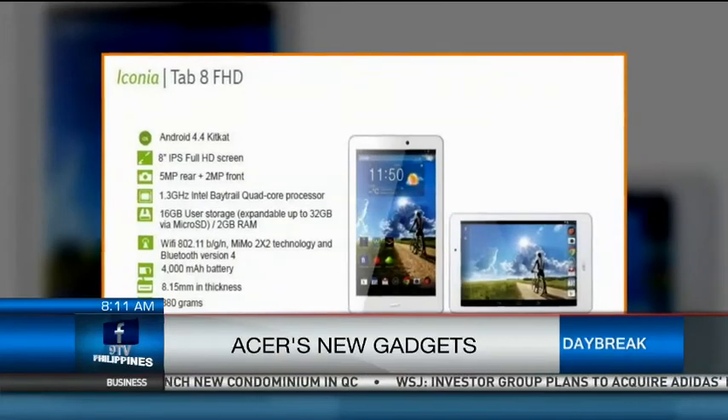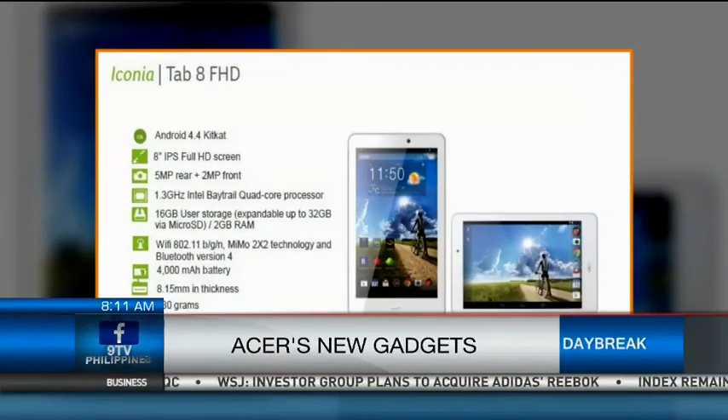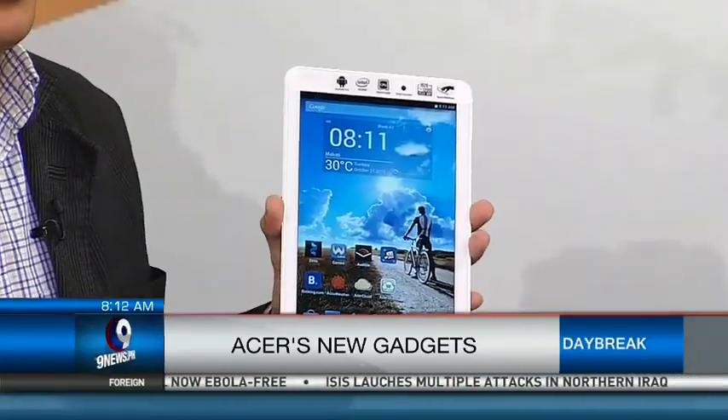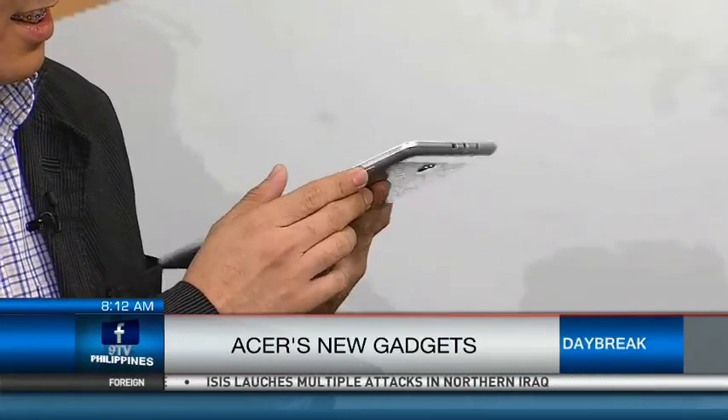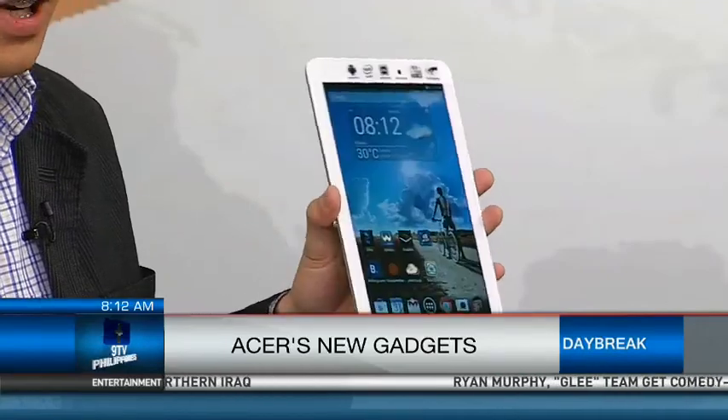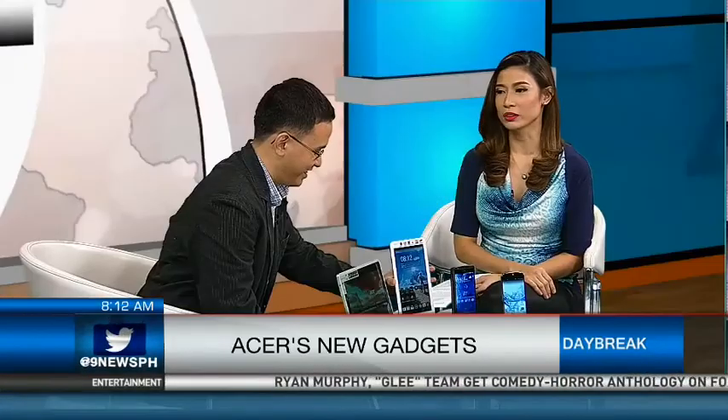One great feature — if you're running late and you want to open your tablet right away, you just need to touch it and it wakes up immediately. That's like a superpower! Touch — wake up. Touch — wake up. You're still late for work though, but you might impress your boss with it.